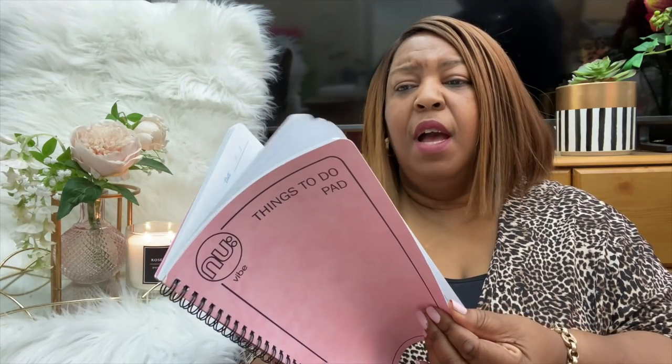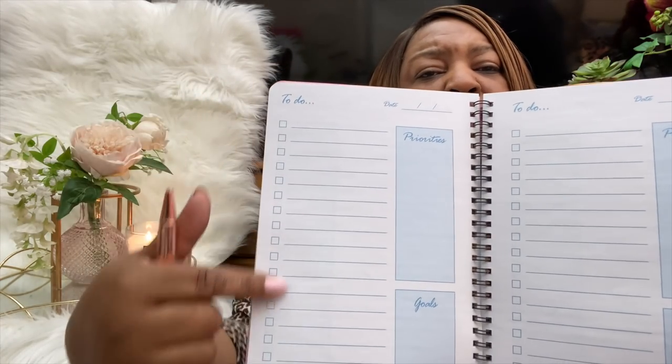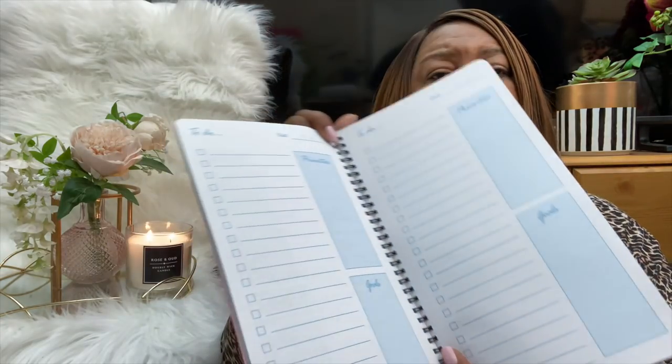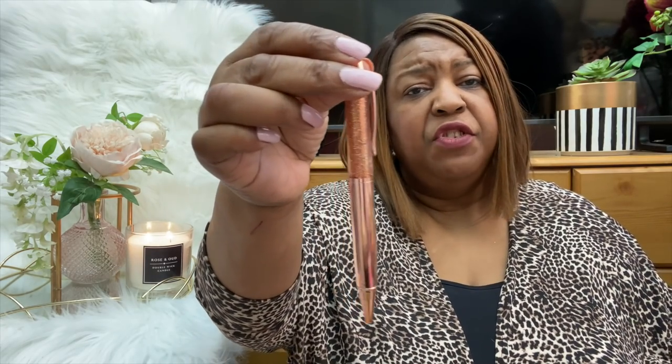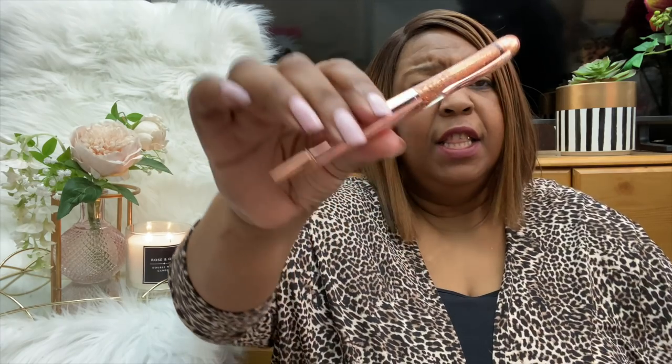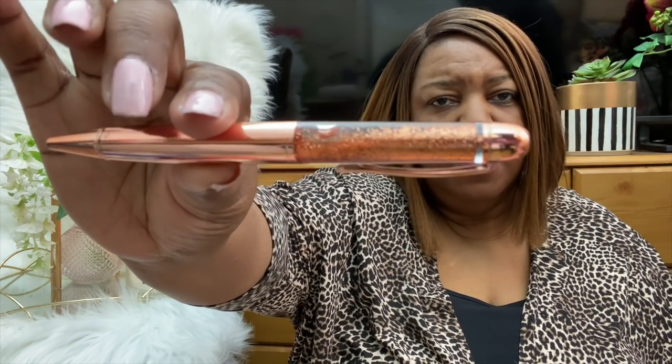I also picked myself up a new things-to-do pad because I'm running out. On the inside you've got your list of things to do, your priorities and goals at the side, and you can add your date as well. I also picked up a gold pen with glitter in the top — if you turn it upside down it becomes a glitter pen. I love this book especially because it's rose gold. Both were a pound.